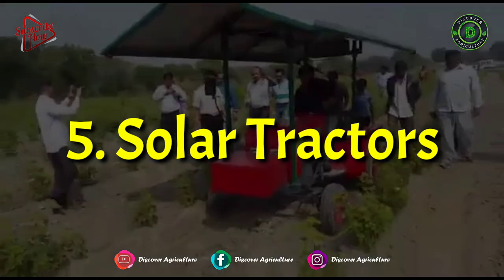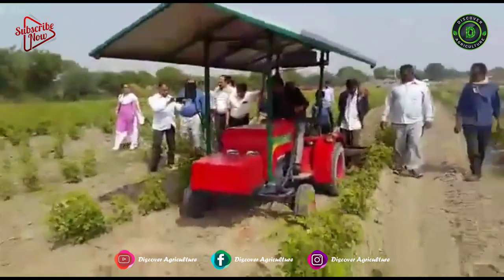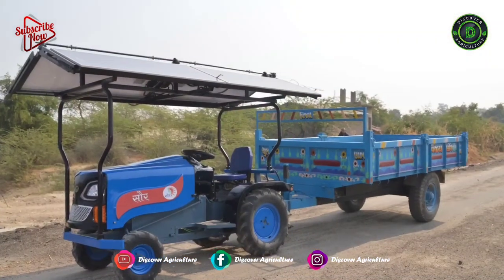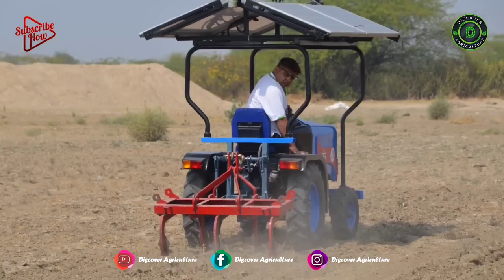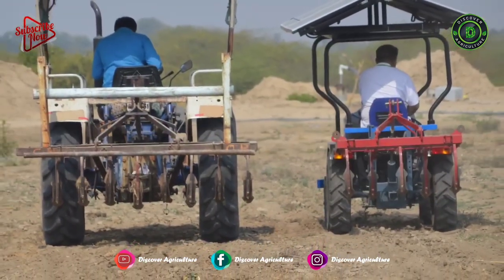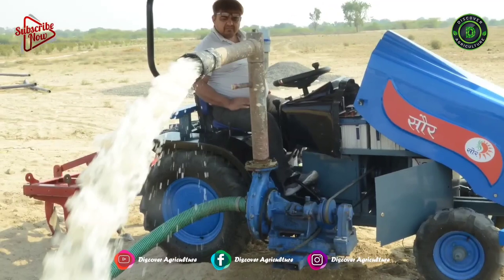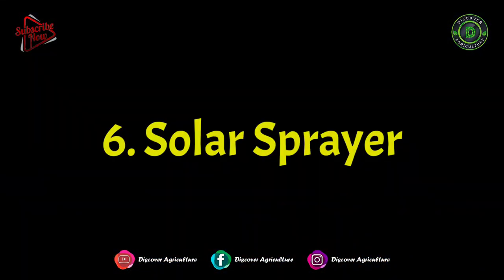5. Solar Tractors. A solar tractor is an engineering vehicle specifically designed to deliver a high-tractive effort at slow speeds for the purposes of hauling a trailer or machinery used in agriculture. Most commonly, the term is used to describe a farm vehicle that provides the power and traction to mechanize agricultural tasks, especially tillage, and now many more. Agricultural implements may be towed behind or mounted on the tractor, and the tractor may also provide a source of power if the implement is mechanized.